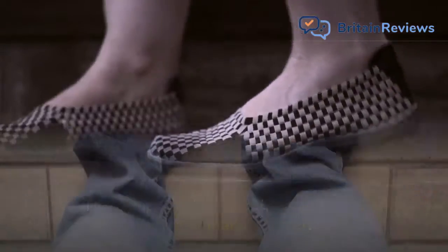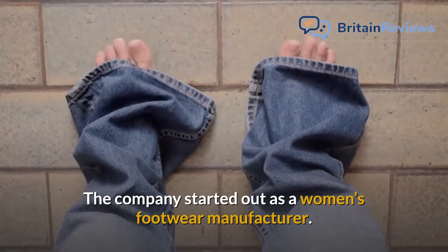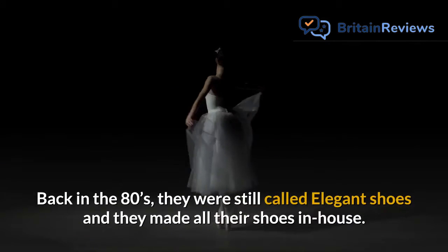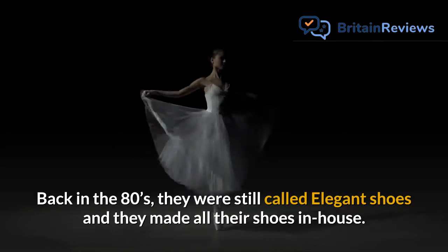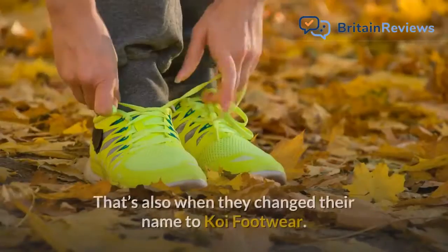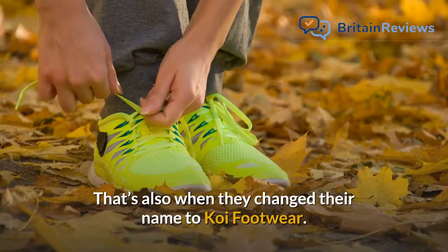Koi Footwear is a shoe shop. The company started out as a women's footwear manufacturer. Back in the 80s, they were still called Elegant Shoes and they made all their shoes in-house. Later, they moved their manufacturing to China. That's also when they changed their name to Koi Footwear.